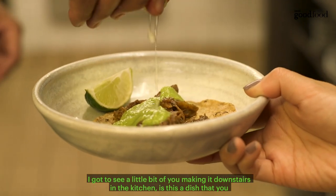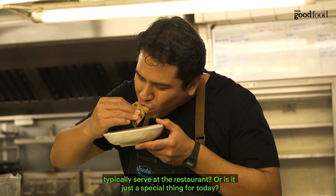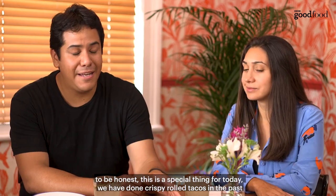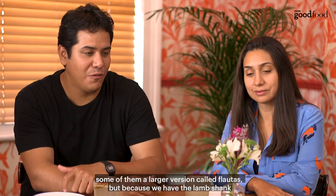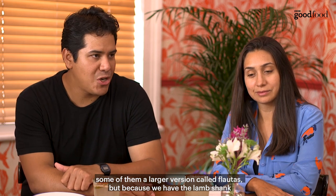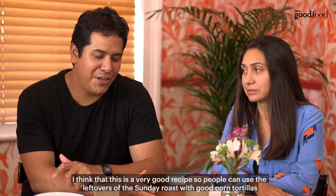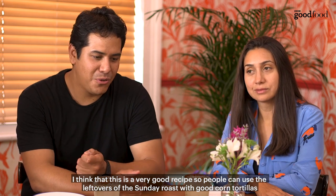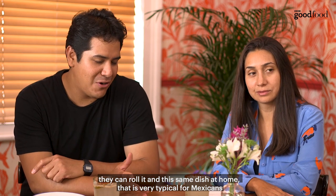I got to see a little bit of you making it downstairs in the kitchen. Is this a dish you typically serve at the restaurant or is it a special thing for today? To be honest, it was a special thing for today. We have done crispy rolled tacos in the past — a larger version called flautas. But because we have the lamb shank, and I know that lamb shank is very popular here with a Sunday roast, I think this is a very good recipe so people can use the leftovers. With good corn tortillas they can roll it and make this same dish at home, which is very typical for Mexico.